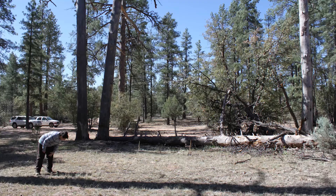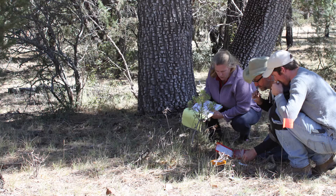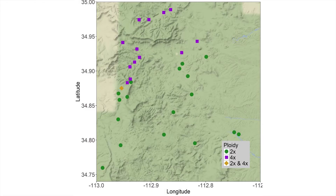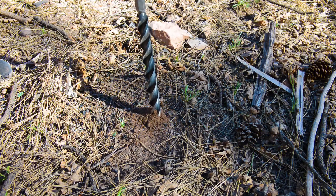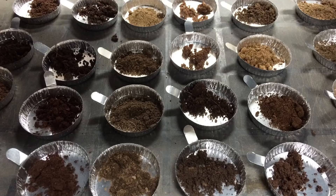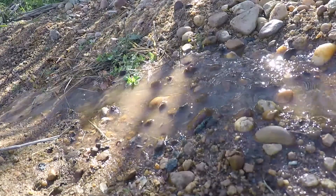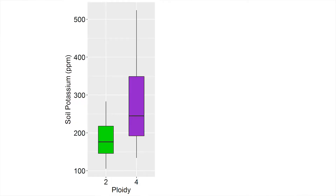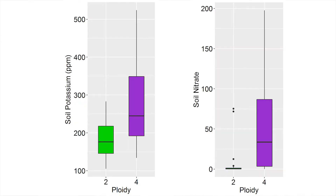There's one place where, for Phlox amabilis, there are diploid plants and tetraploid plants growing very, very close together. When we actually look at soil differences, we find they're on very different soils. It turns out that the diploids tend to grow on soils that are more fine and hold water a little better, but the tetraploids are growing on more coarse soil where the water flows through. So there are a lot of different traits at that site that differ between diploids and tetraploids.